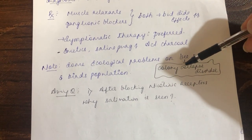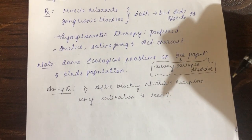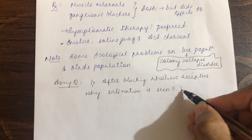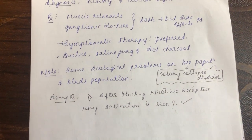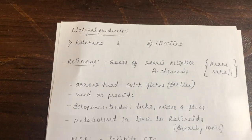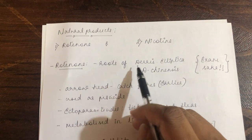Note: imidacloprid has ecological problems — bee populations suffer colony collapse disorder, with colony formation drastically decreased. Assignment question: after blocking the nicotinic receptor, why is salivation seen in imidacloprid toxicity? — answer in the comment section. The last group of insecticides is the natural products: rotenone and nicotine.